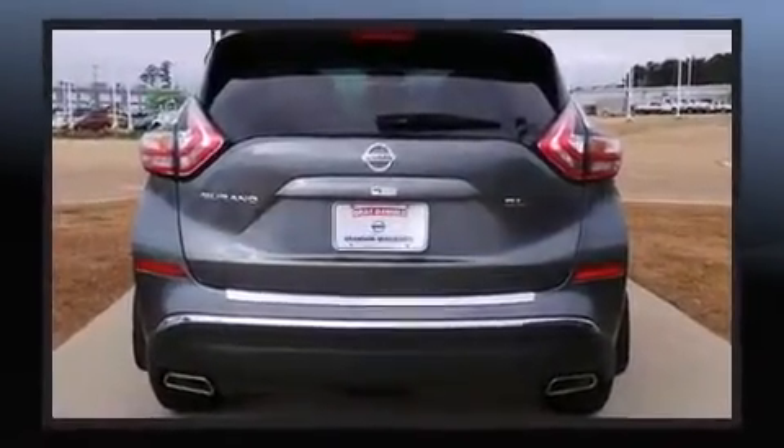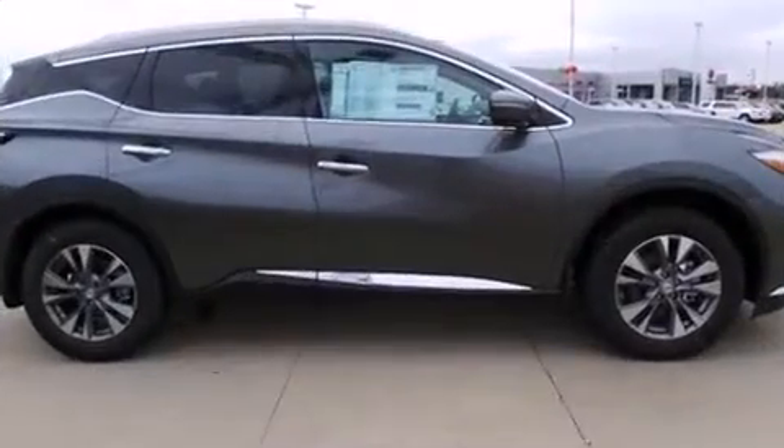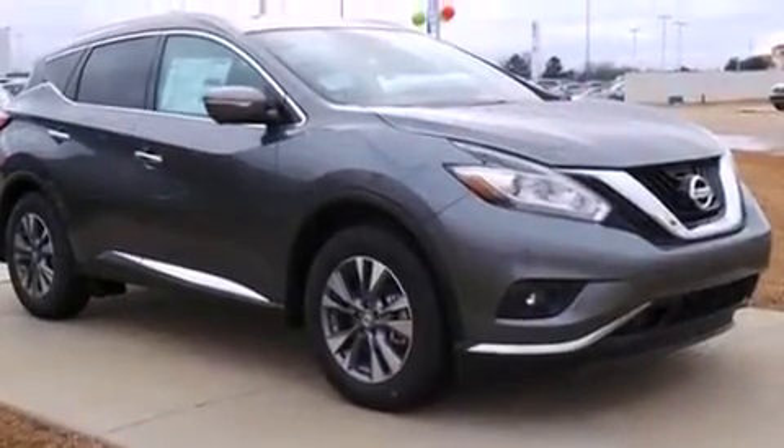All of the premium features expected of a Nissan are offered, including a built-in garage door transmitter, an outside temperature display, heated seats, a power rear cargo door, remote keyless entry, and power seats.